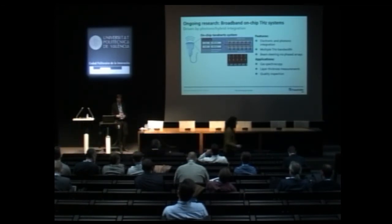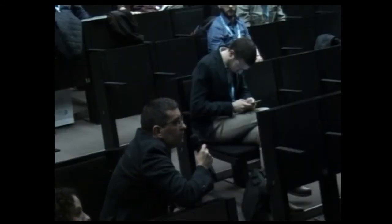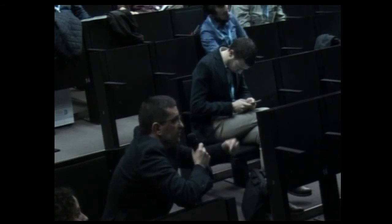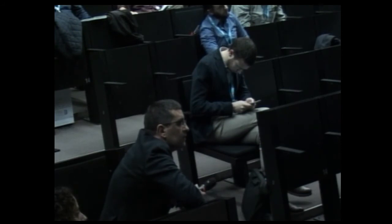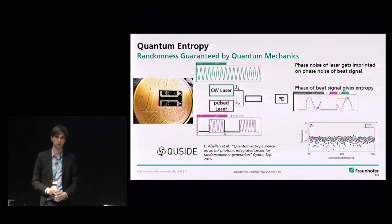Another question about the quantum random number generator: what type of lasers are used for the pulsed laser? Those are DFB lasers — the pulsed one and the CW one are literally the same device, just with a slightly different grating period, but both are DFB lasers. One of the DFBs is Q-switched, which is just a fancy way of turning it on and off electrically.